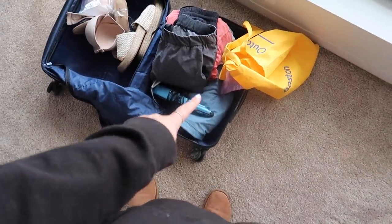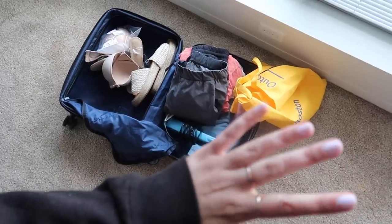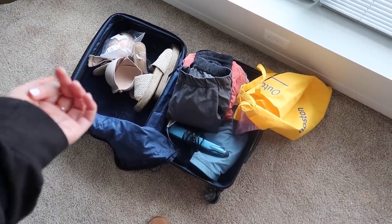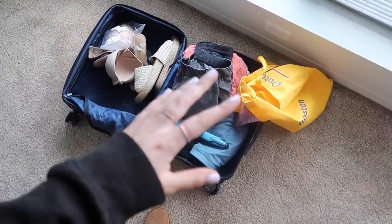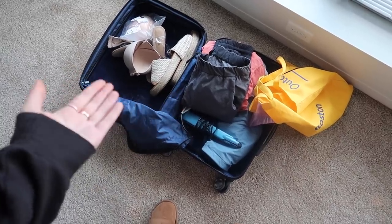I did bring one of my Outdoor Voices sets and I'm going to bring the tote bag, just in case I go to SoulCycle — it's not far from our hotel so that could be kind of fun. And then I have pants in case we want to go get coffee in the morning.